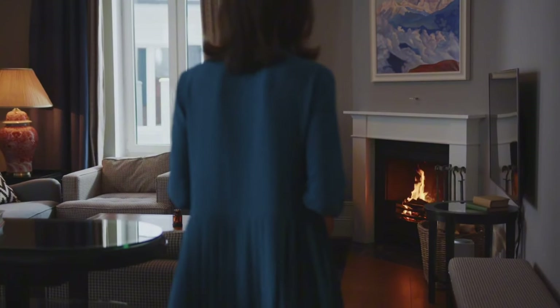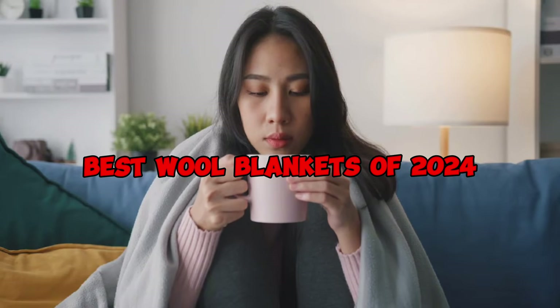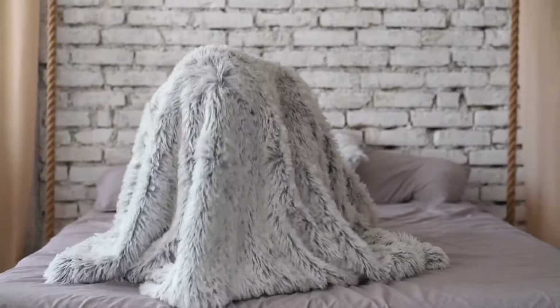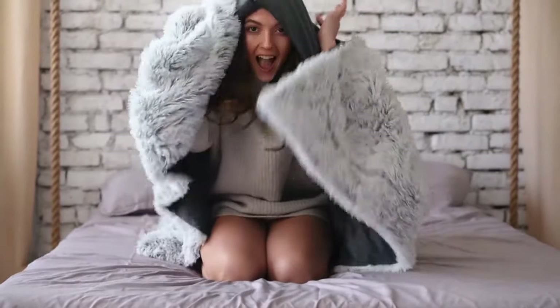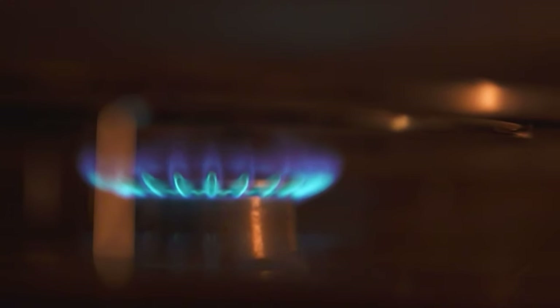As the temperatures drop and winter draws near, there's no better time to cozy up with the best wool blankets of 2024. In this video, we'll take you on a journey through a selection of warm and luxurious wool blankets that will not only keep you snug, but also add a touch of elegance to your home.